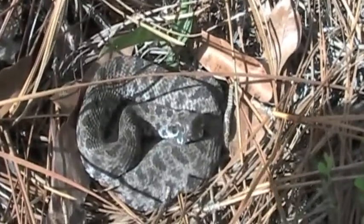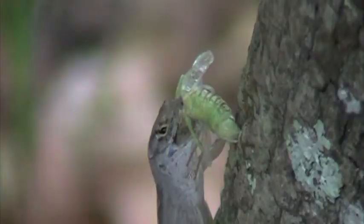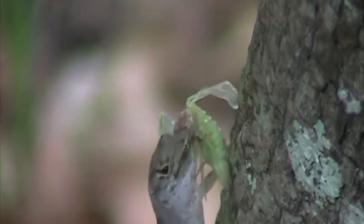Welcome to another herping adventure with Camo Chair Productions. Join us as we explore more of Florida's spectacular herptifauna.